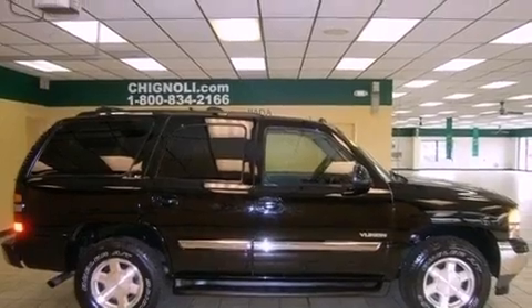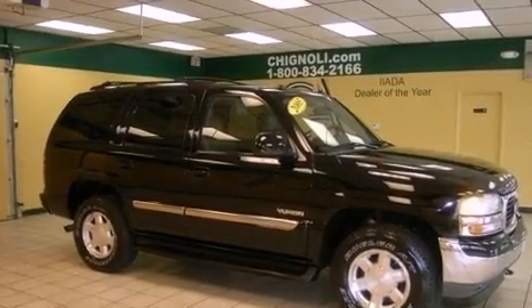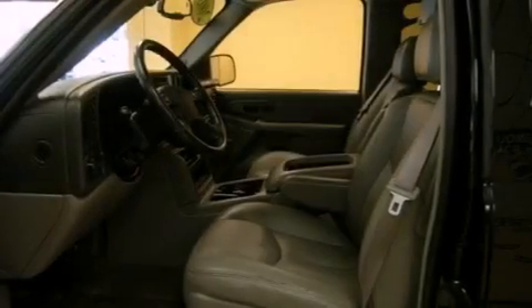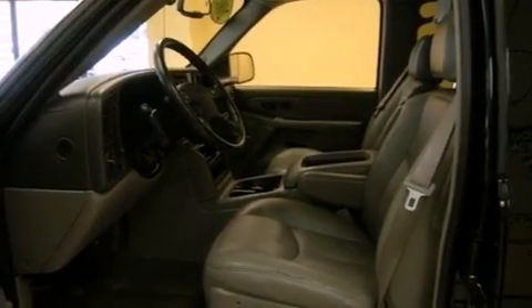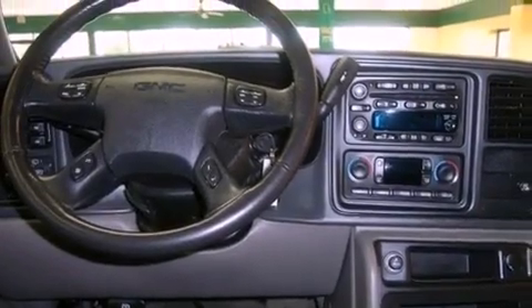Features include a navigation system, a nine-speaker audio system, a low-tire pressure indicator, a CD player, leather seats, fog lamps, tinted glass, stability control, air conditioning, and a sunroof that enables you to fill the cabin with fresh air at the push of a button.